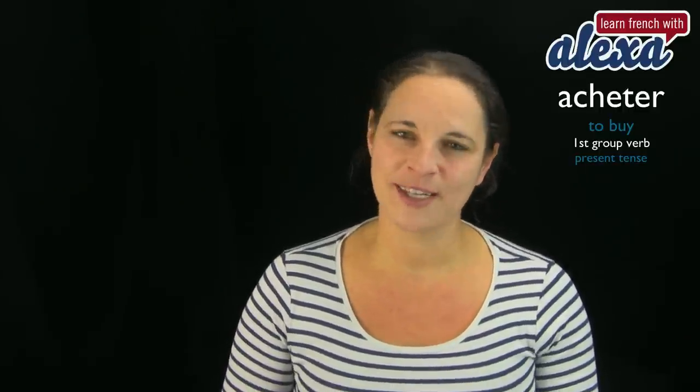Bonjour et bienvenue à Learn French with Alexain. Today, folks, I would like to teach you how to conjugate a verb in the present tense.